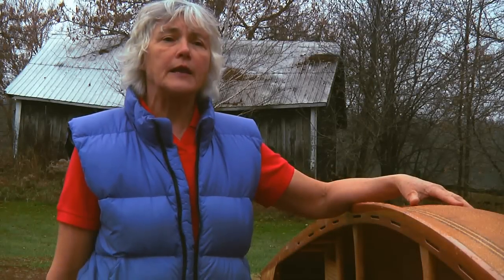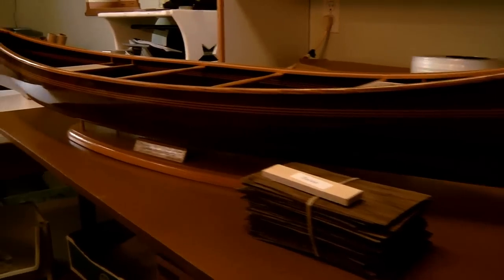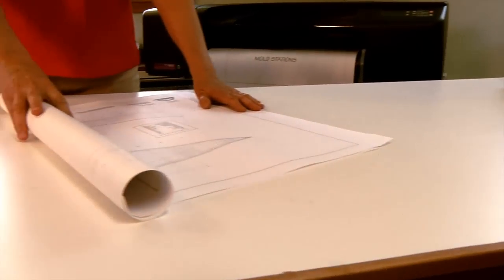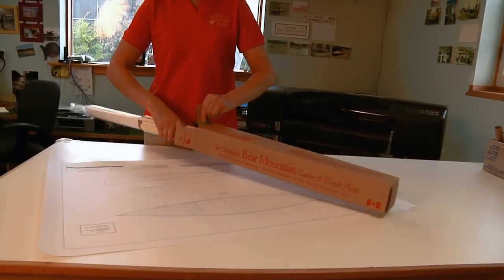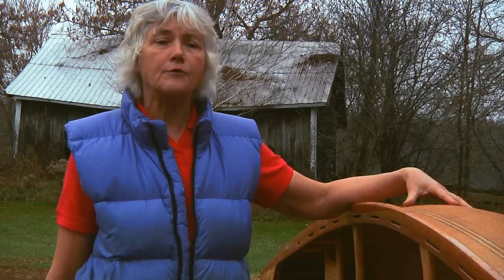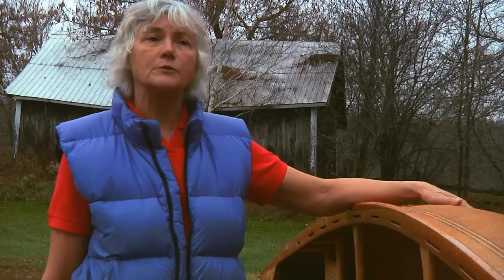We've also worked with Canadian yacht designer Steve Killing who has fared all of our plans and put them into a professional package. We print those plans here in our office and ship them out to customers all over the world. It saves about 20 hours of drawing and learning how to do lofting, and you know that you're getting an accurate representation of the hull lines of the boat to transfer onto your mould material.